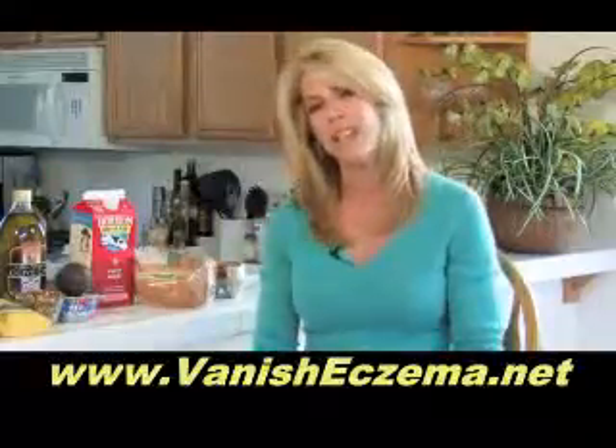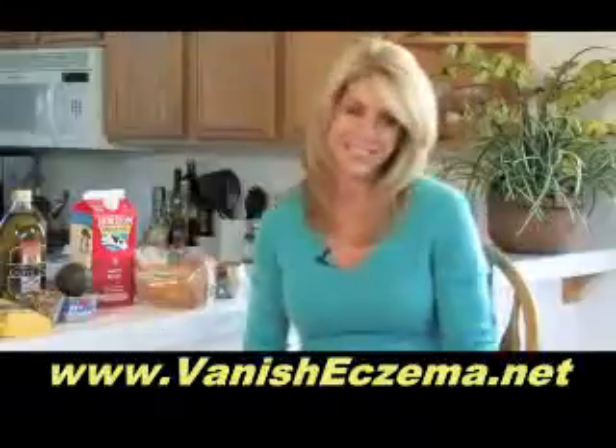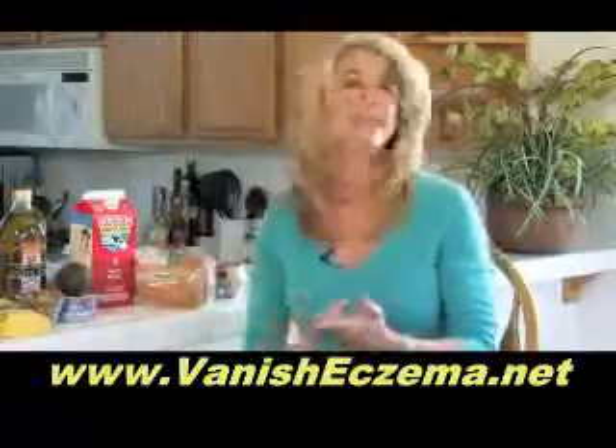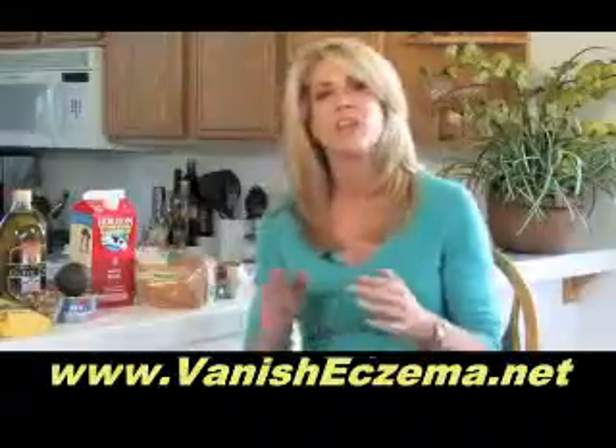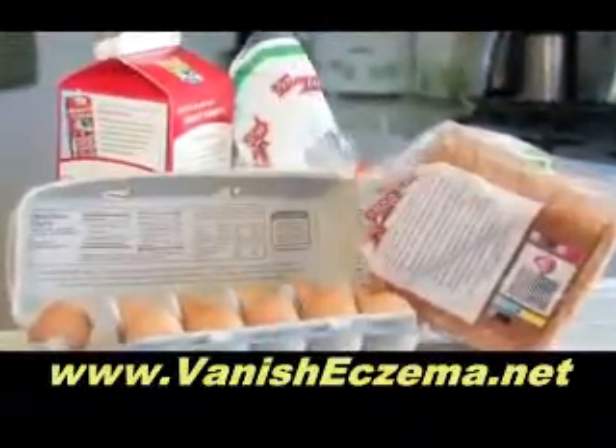The number one thing I've seen that can aggravate or even cause eczema are eggs. Sorry. So the first thing I'm going to tell you to do is pull eggs out of your diet. And along with eggs, do a trial of pulling eggs, all dairy products, and gluten out of your diet.